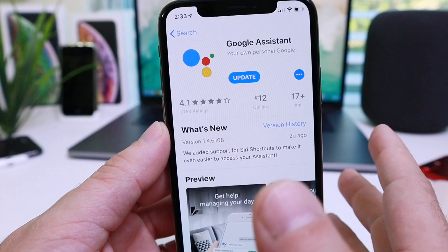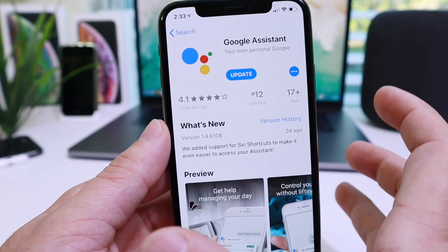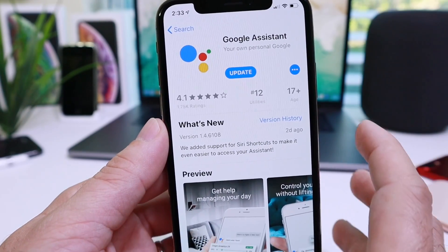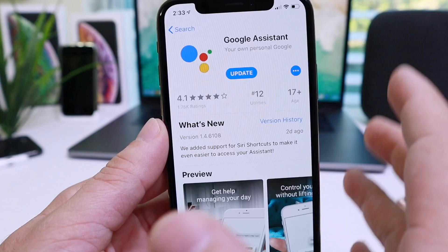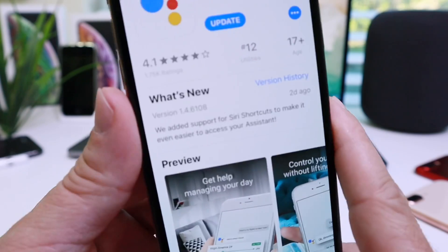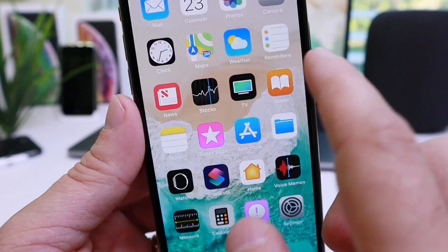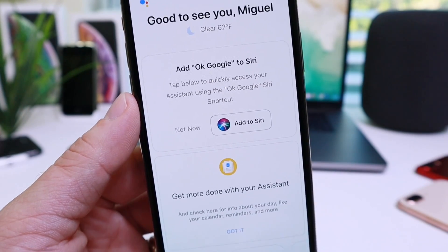This is a big step forward for iOS, believe it or not. Apple ties it down so tight that it doesn't allow any third party to be native. Even though we have to go through Siri to get to the Google Assistant, this is a major update — Apple allowed them to add Siri Shortcuts directly to iOS so you can invoke the Google Assistant.